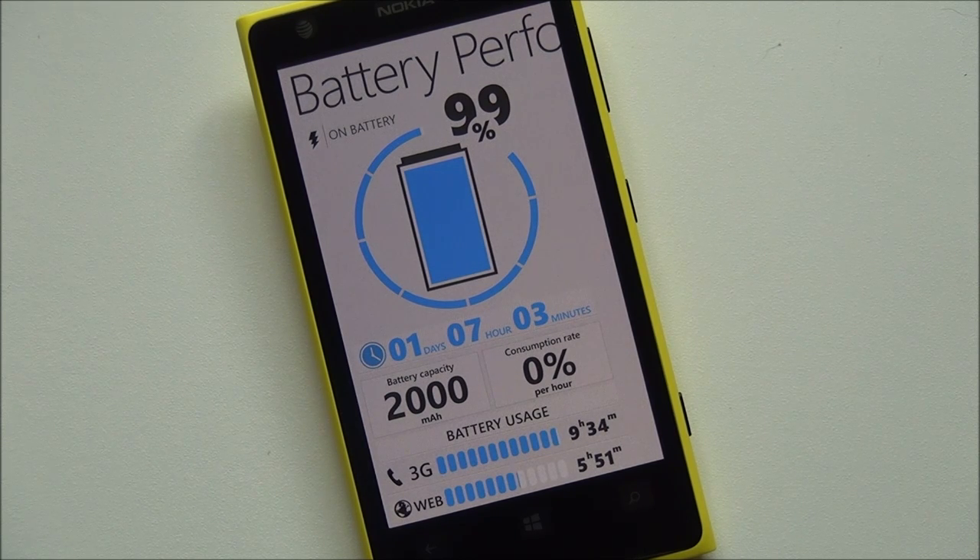There is a free trial and it's basically fully functioning except for the statistics part, so you can give it a spin at the store and let us know what you think. Overall I think it's a pretty solid app, so if you're interested in measuring your battery life, this may be one way to go.